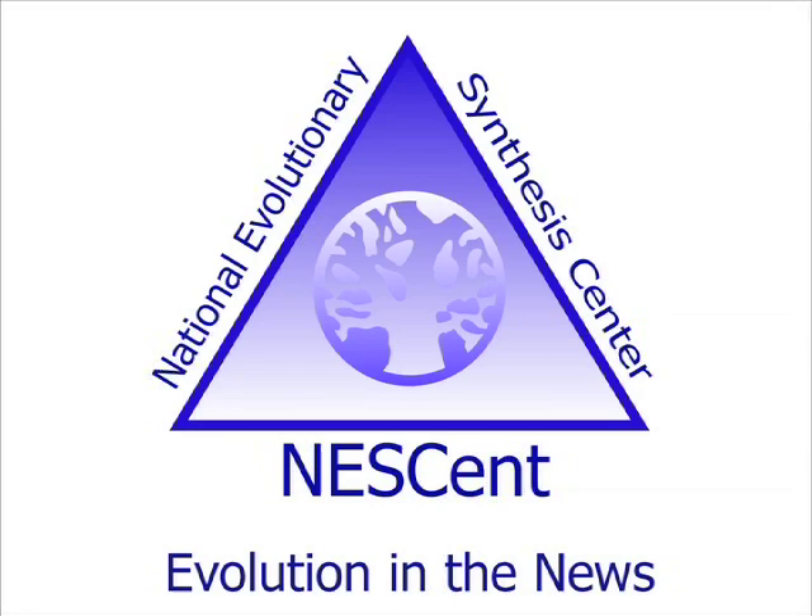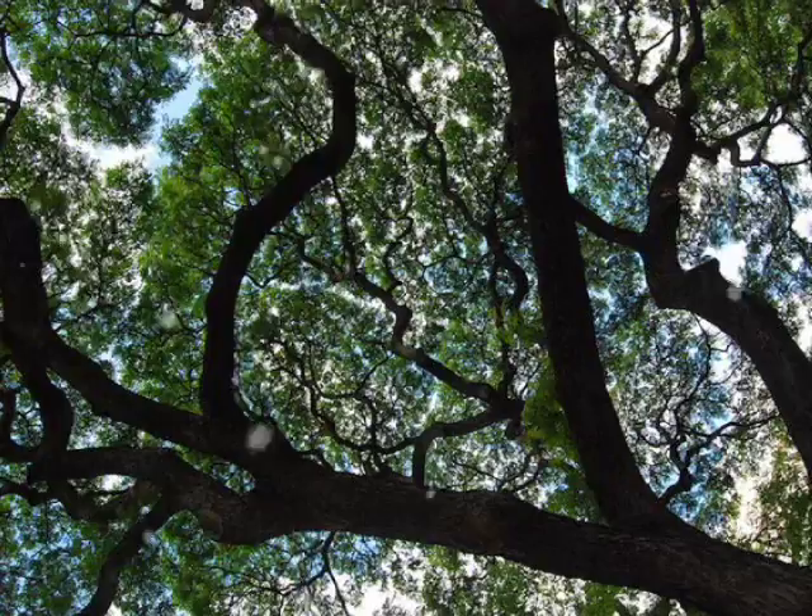From the National Evolutionary Synthesis Center and Understanding Evolution, this is the Evolution in the News story for May 2009. I'm Kristen Jenkins.